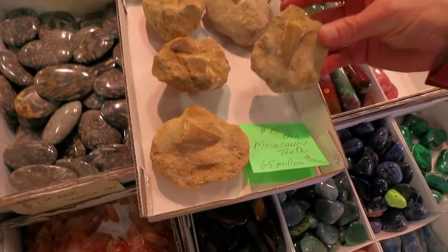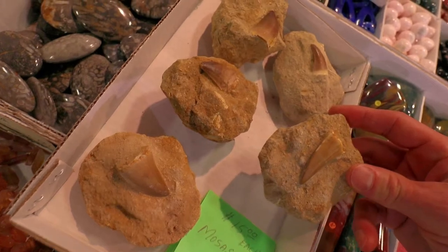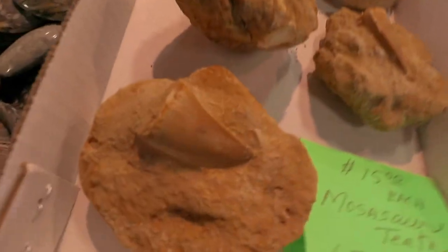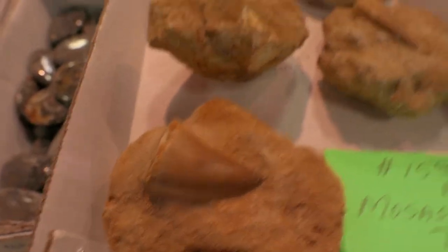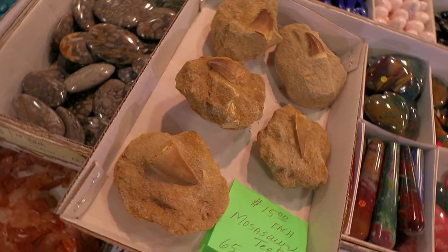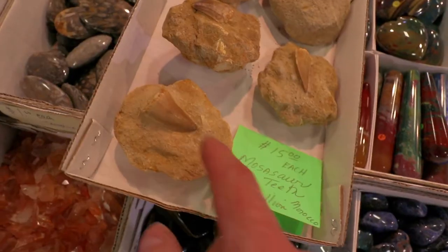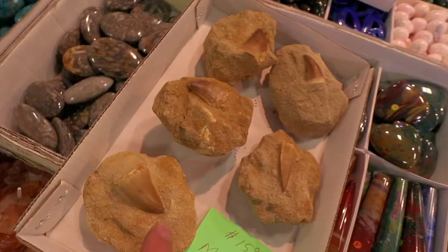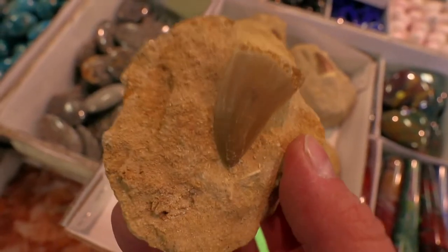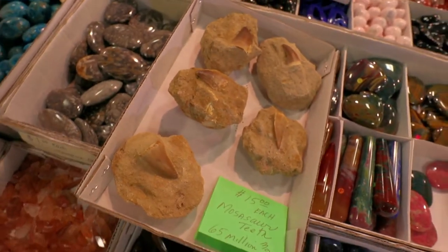Mosasaur tooth in the matrix. That's pretty cool to see some ancient history come back to life, so to speak. What is a mosasaur? We'll have to look that up. I remember looking for shark teeth and they were itsy bitsy little things - look how big that is. I just imagine this ancient life, what they went through, what they did - they were here, they were really on this earth.